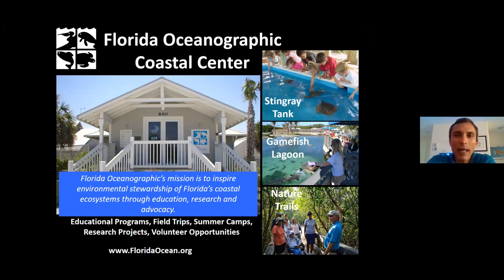We are a 501(c)(3) nonprofit nature center and research facility located in Stuart, Florida. Our mission is to inspire environmental stewardship of Florida's coastal ecosystems through education, research, and advocacy. What we're doing today is a bit of a mishmash of all three, but specifically this is our educational component.